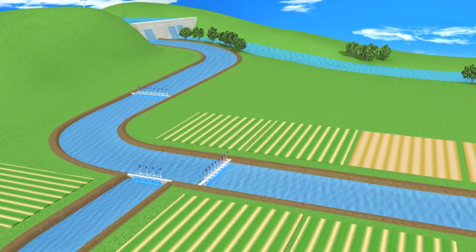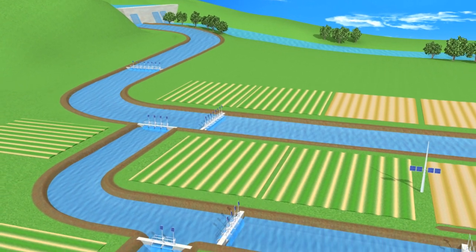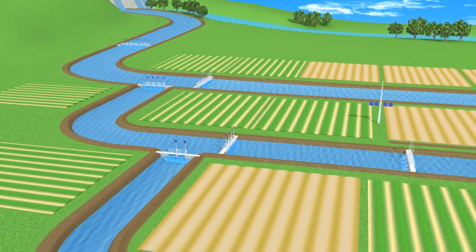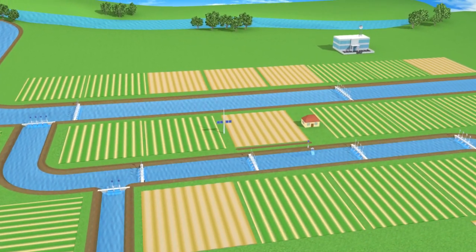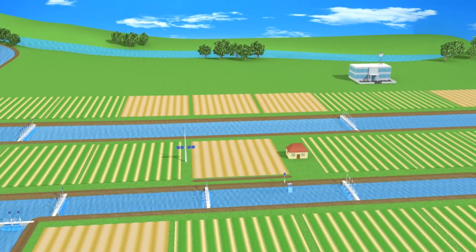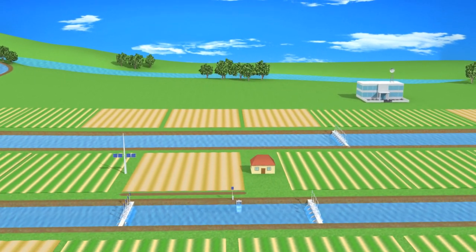Rubicon's Total Channel Control automatically manages every aspect of canal operation to precisely measure and control the supply of irrigation water. By using a combination of feedback and feed-forward control, Total Channel Control minimizes fluctuations in canal water levels, ensuring a consistent supply to all farms.